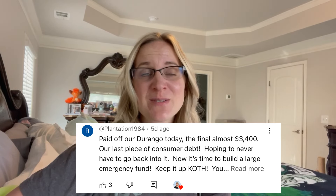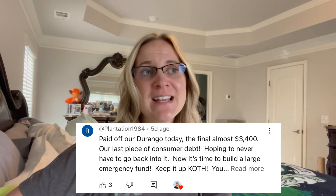Next, we have Plantation 1984, who had an exciting debt payoff transfer as well. They paid off the last $3,400 that they owed on their Durango loan, which is amazing. They said they are now consumer debt free, which is quite the accomplishment — that is an amazing thing to be able to say. I hope you took some time to celebrate because that's not something many people can say. Huge congratulations.